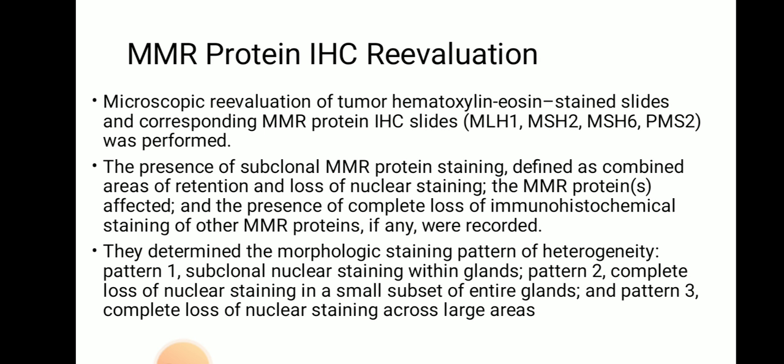MMR protein IHC re-evaluation: Microscopic re-evaluation of tumor hematoxylin and eosin stained slides and corresponding MMR protein IHC slides was performed. The presence of subclonal MMR protein staining — defined as combined areas of retention and loss of nuclear staining — and complete loss of IHC staining of other MMR proteins, if any, were recorded. Three morphological staining patterns of heterogeneity were determined: Pattern 1, subclonal nuclear staining within glands; Pattern 2, complete loss of nuclear staining in a small subset of entire glands; and Pattern 3, complete loss of nuclear staining across large areas.